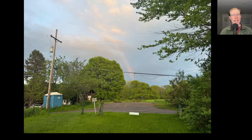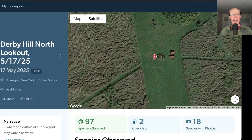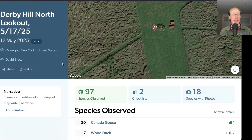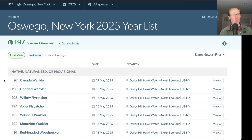As we were watching the pelicans we even had a nice rainbow appear, and here's Kim watching the pelicans out on the lake. In addition to the American White Pelicans we also picked up some Common Nighthawks at dusk and a few other species, bringing us to a total of 97 species for the day from the north lookout. I had one new species for the season today — Canada Warbler — bringing us to a total of 197 species for the season.